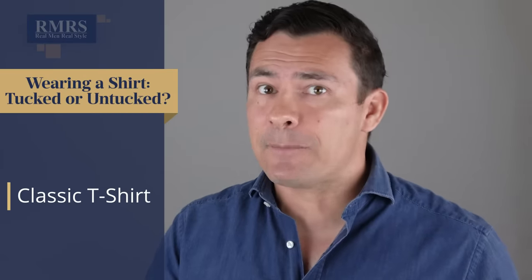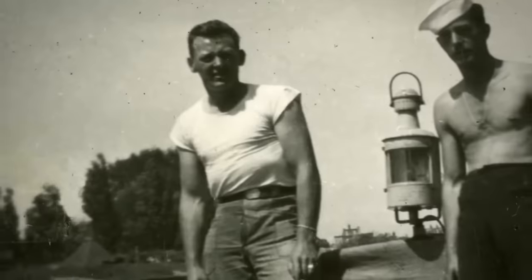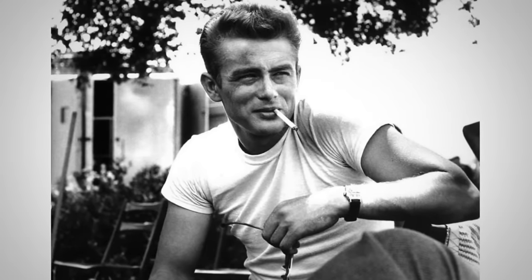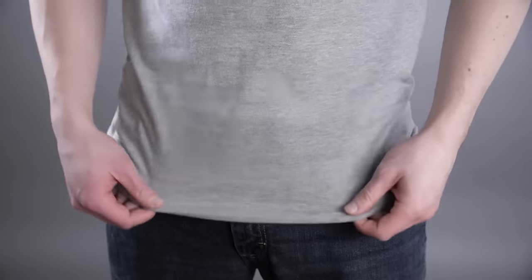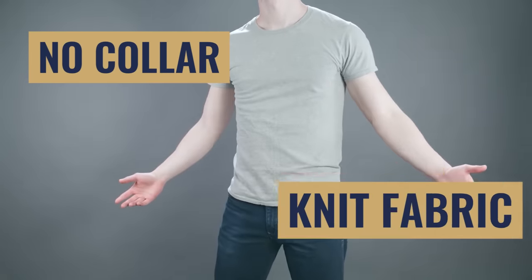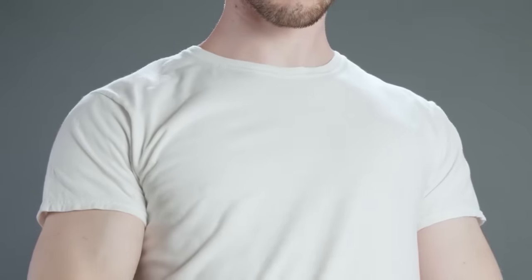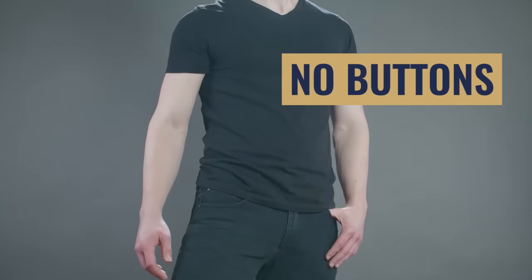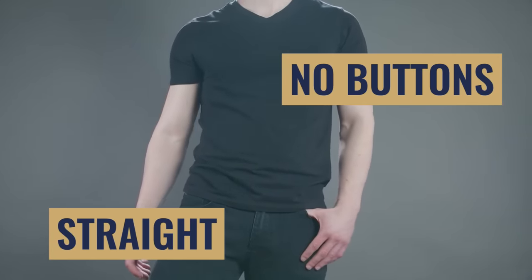First up, we've got the classic t-shirt. It's been in men's wardrobes since the 1950s, though it originally appeared as an undershirt worn untucked. As outerwear it became incredibly popular through the 60s, 70s, and 80s — very well accepted as something you can wear untucked. Notice the four parts: no collar, knit fabric that stretches, no buttons on the front, and a straight bottom hem.